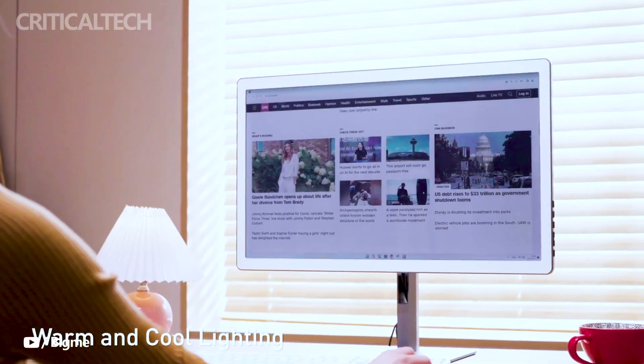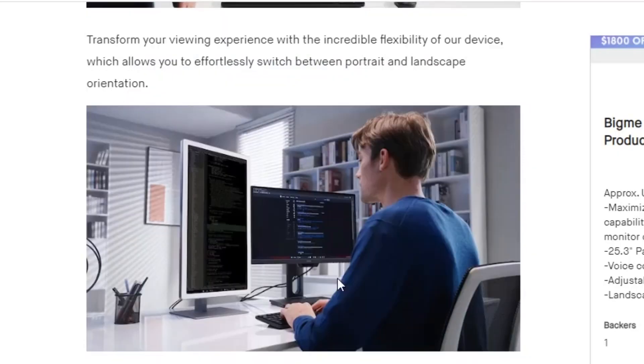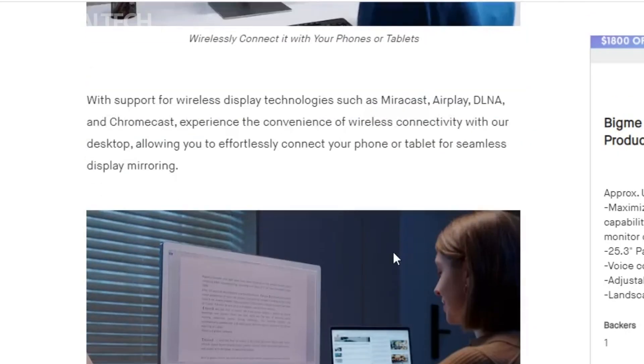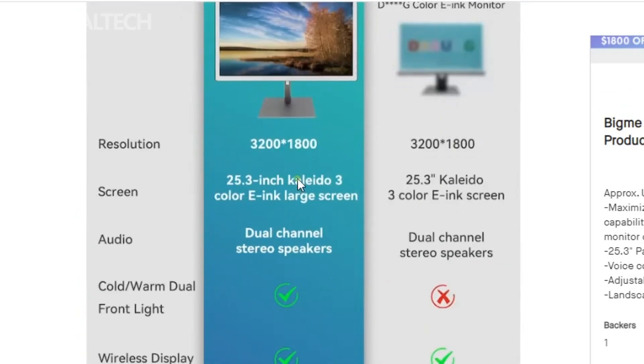The BigM is ideally suited for users who need to read or write for extended periods, making it an excellent choice for document editing, stock trading, programming, and web browsing. Its e-ink display offers a paper-like reading experience, reducing eye strain and fatigue during prolonged usage.